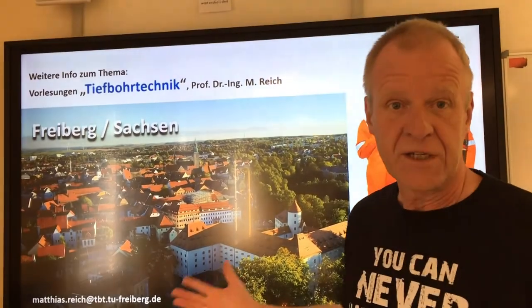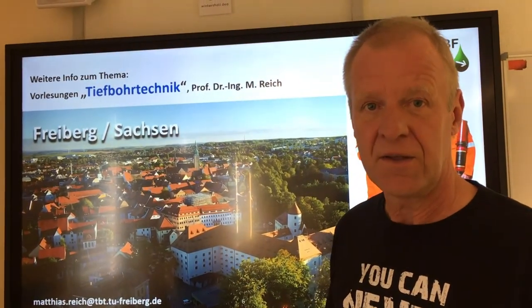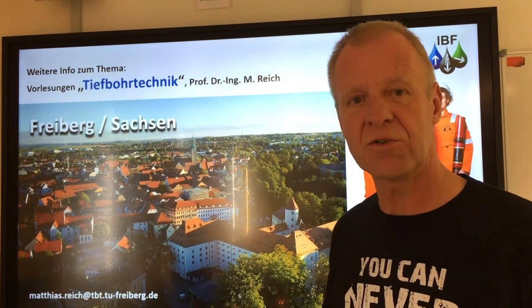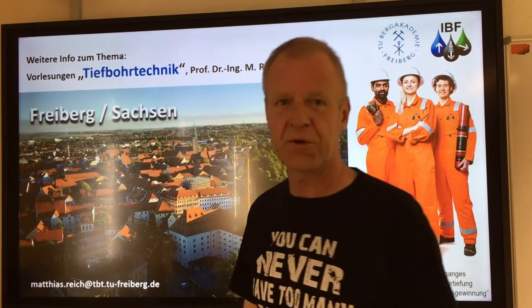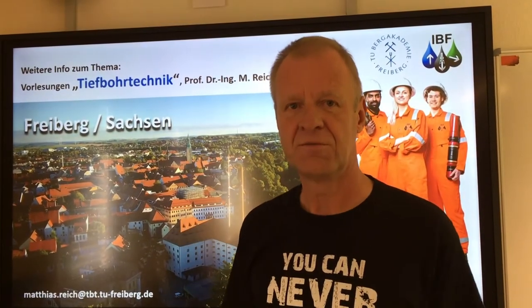If you would like to learn in detail how drilling for hydrocarbons developed into a high technology that we use today, come to our lecture in drilling engineering one. We'll be happy to see you in our lectures in Fairbeck. Glug off!